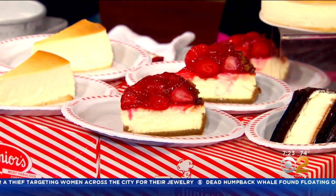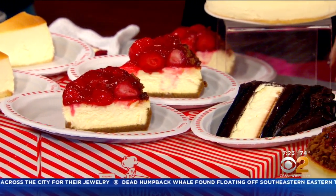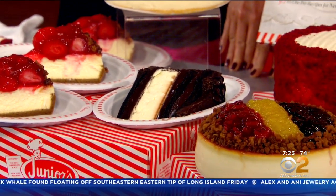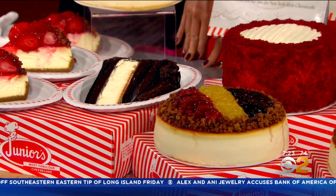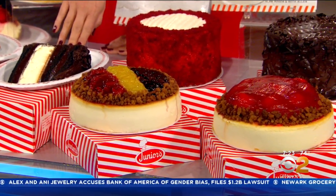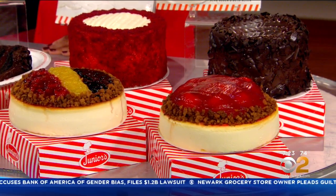Yes, very true. Talk about all the different types you have. So, traditional New York-style cheesecake, which I'm going to show you how to make today, is what starts everything. Cream cheese, fresh egg, sugar, heavy cream, a touch of vanilla. That recipe literally hasn't changed in 69 years. And that's the plain one? That is the plain one. But everything else we make — whether it's strawberry, blueberry, devil's food cheesecake, red velvet cheesecake, carrot cake cheesecake — there's everything.